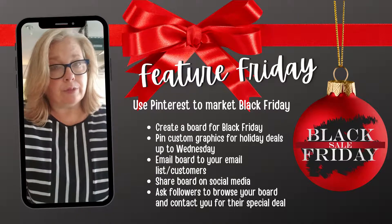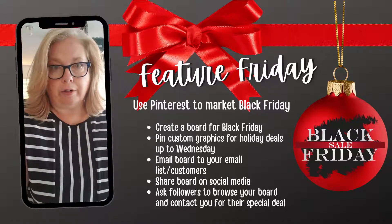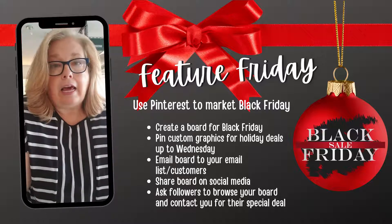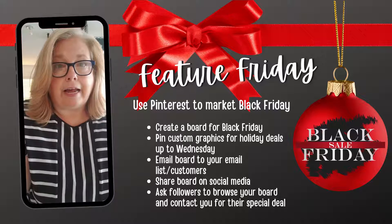My tip is a Pinterest tip. This Pinterest tip is: create a board specifically for Black Friday. You can title it 'Avon 2020 Black Friday' or something to that effect.